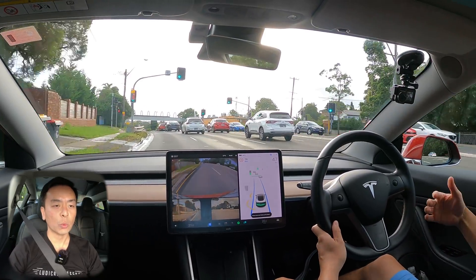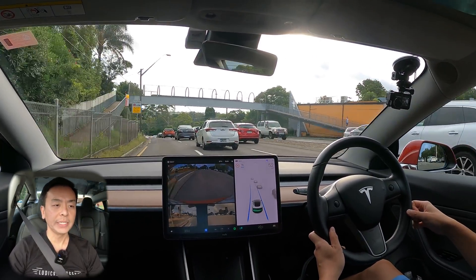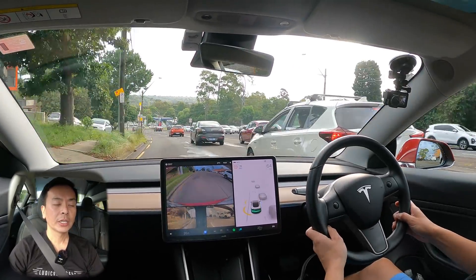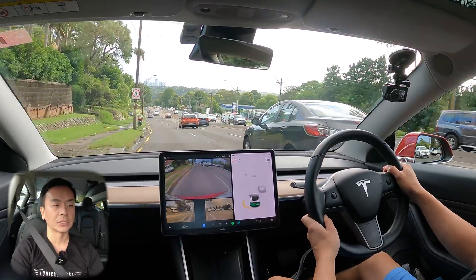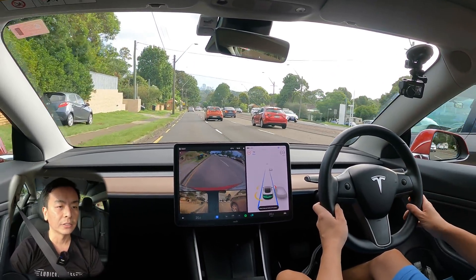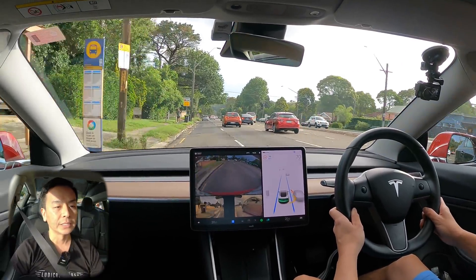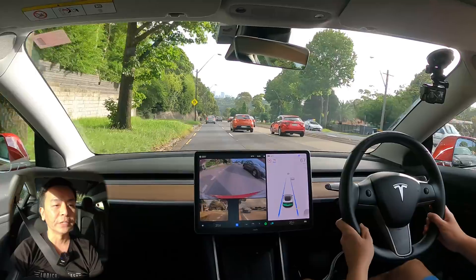What I'm going to do today is let you know what features are included as part of the base Model 3 and also what is part of the FSD package, which is what I have. I had to veer a little bit to the left there because that car was very close to my lane. Yeah, I'll let you know what is included with a base Model 3 and what is not.